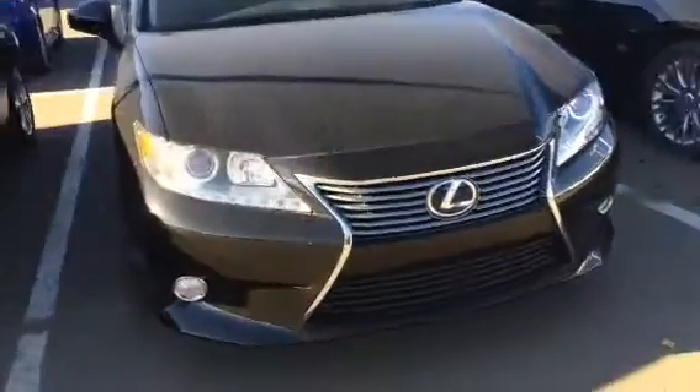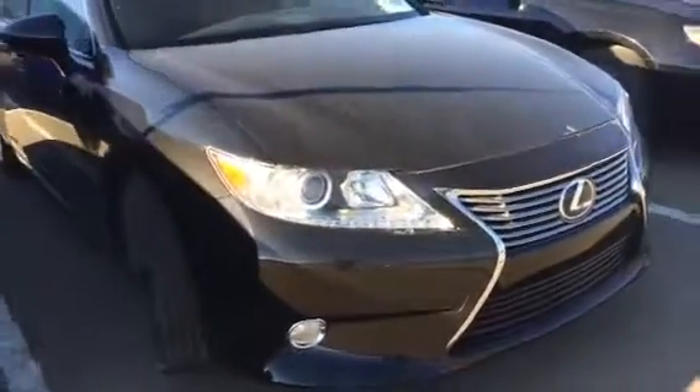Beautiful vehicle as you can see — Lexus signature grille. It's also got the 3M coating on the hood to keep you protected from those rock chips. Beautiful alloy wheels. Let's take you inside here.